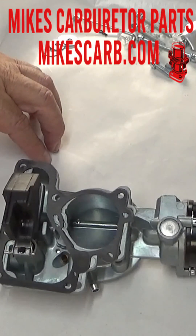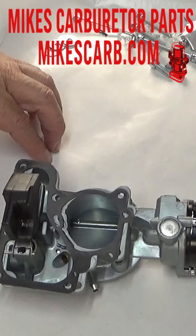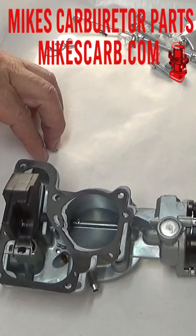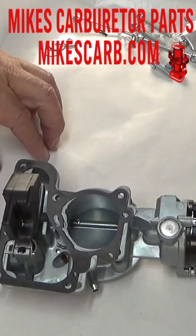Third, rough or unstable idle. If your engine's bouncing, sputtering, or stalling randomly, you might have a float that's too high, causing a rich condition. Too low and the engine runs too lean and rough.